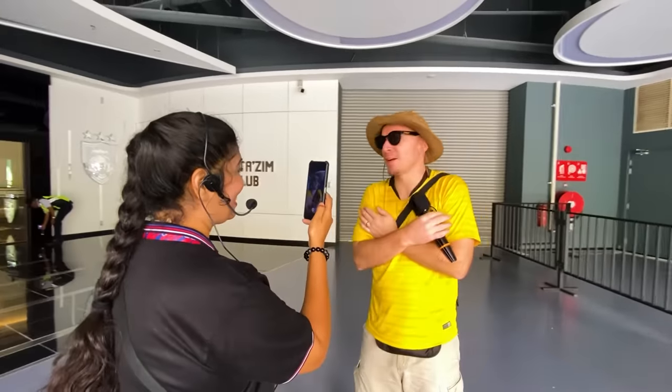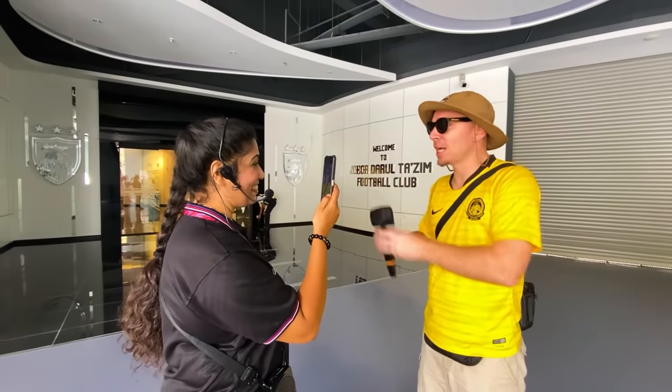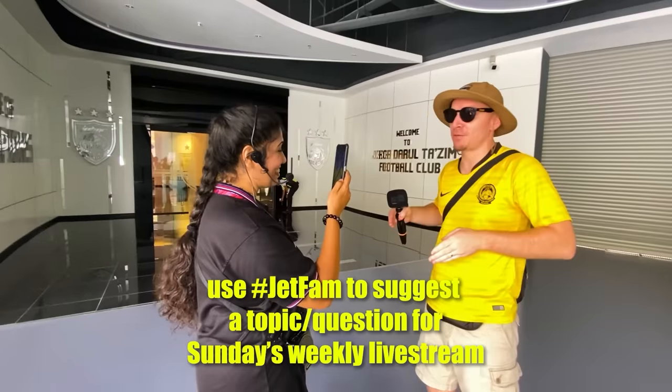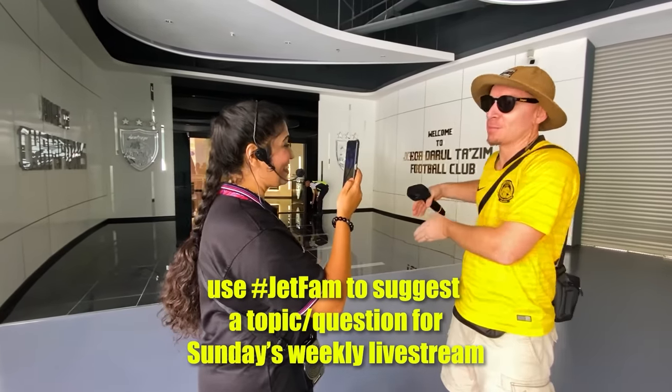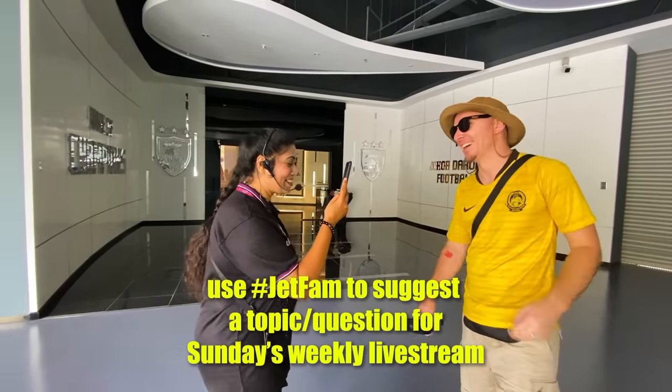The tour guide was very, very good — on a small tour the quality of the guide is the quality of the tour. Very informative, very interesting, and it was nice to have the players' pre-game experience and see the field. Great tour, would recommend.